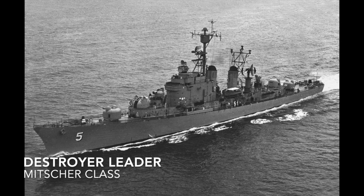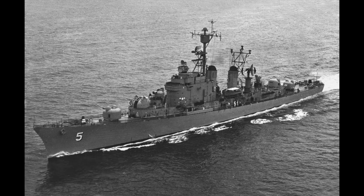Destroyer leaders are a U.S. Navy designation for large destroyers built during the Cold War, though they can be used interchangeably with the term flotilla leader destroyer. An example would be the Mitscher-class destroyer.